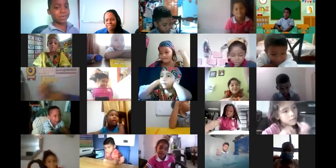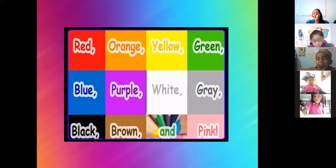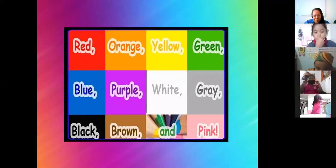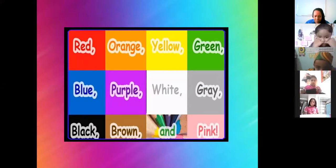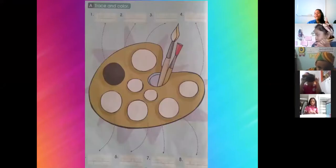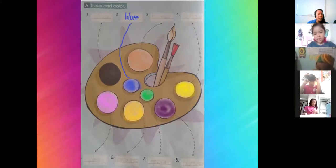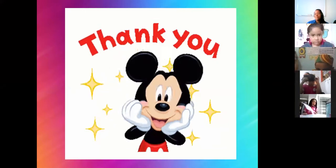Let's continue. Okay, first grade, pay attention. First grade rocks! I remember the colors: red, orange, yellow, green, blue, purple, white, gray, black, brown, and pink. We recognize colors. Open your workbook on page number 14 and paint different colors — for example, black, blue, brown, yellow, pink, orange, green, and purple.